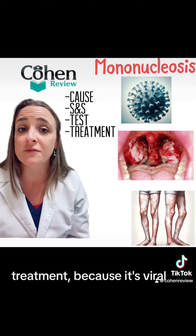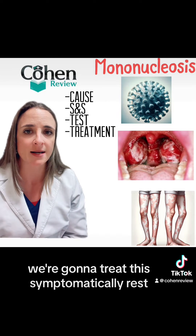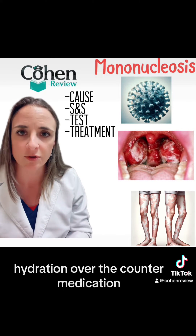Treatment: because it's viral, we're going to treat this symptomatically — rest, hydration, and over-the-counter medication.